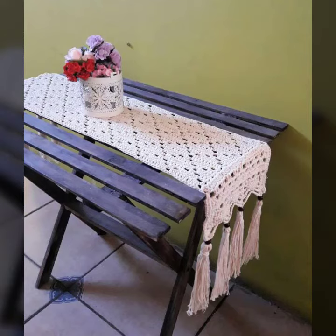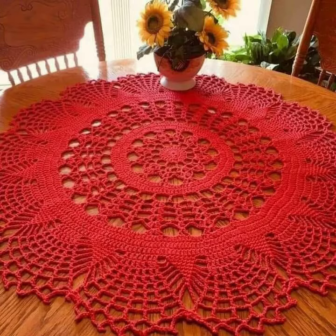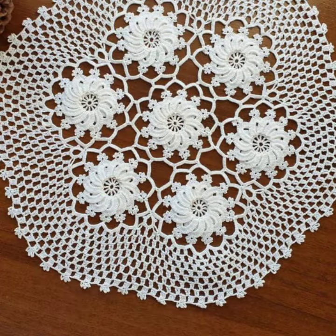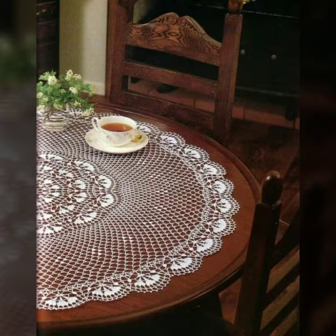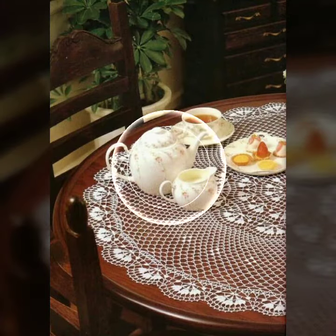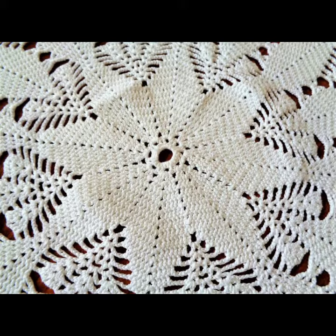Hello friends, welcome back to my YouTube channel. Today I will talk about more stylish and goddess collection of most demanding crochet table cover designs. Different designs, different ideas, different color combinations and contrasts are for you. I am back again with the most stylish, most demanding collection of crochet table cover design.